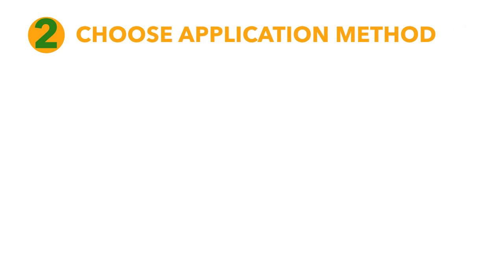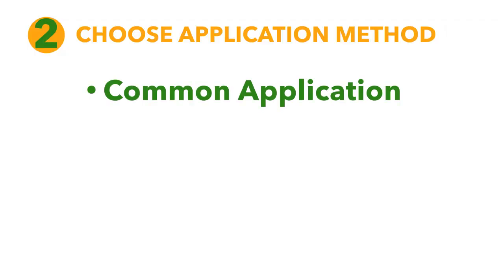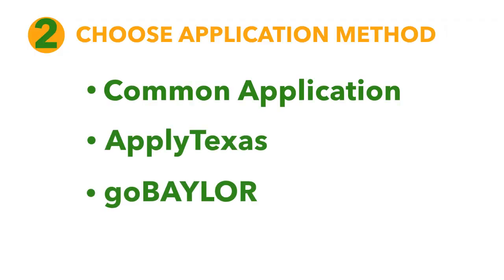However, we normally recommend that students apply by one of our early action deadlines as this is when we accept the majority of our students. Now that you've selected which application deadline you're shooting for, you'll need to select which application method you want to apply by. You can apply through the Common Application, Apply Texas, or through the Go Baylor online application.